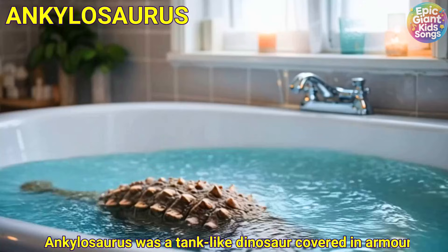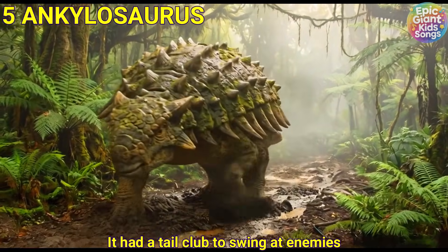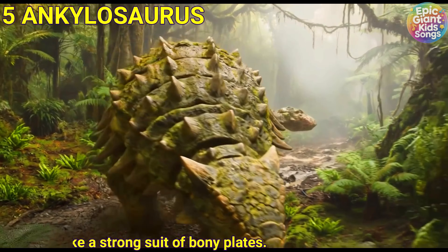Ankylosaurus was a tank-like dinosaur covered in armour. It had a tail club to swing at enemies, and its armour was like a strong suit of bony plates.